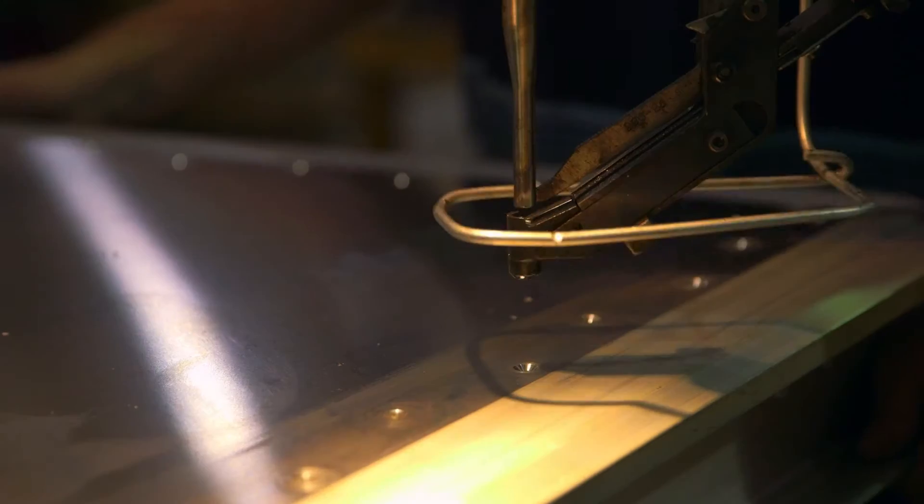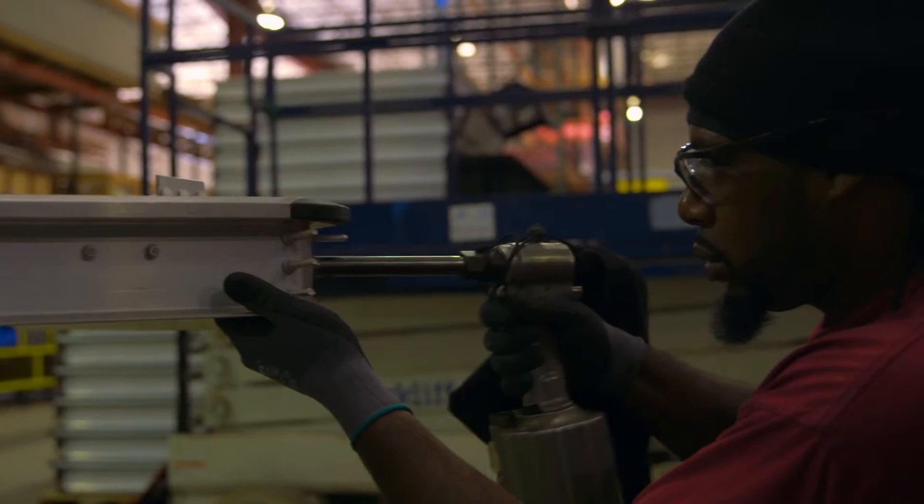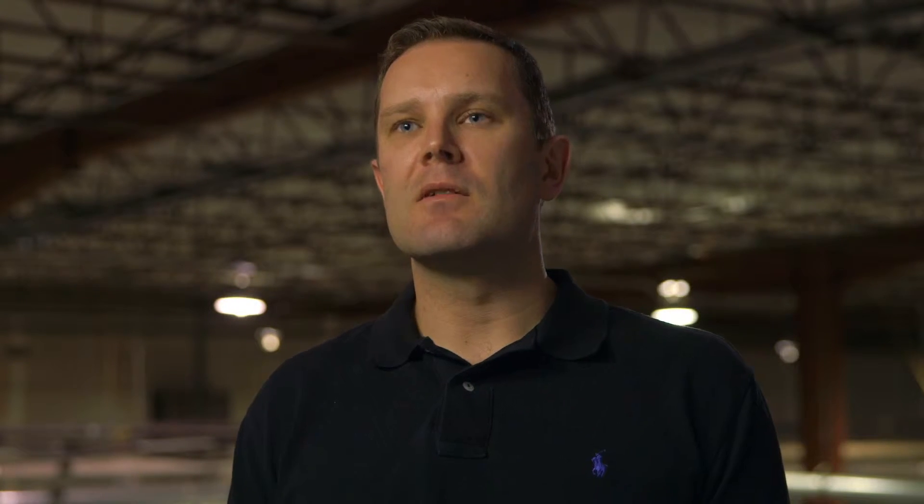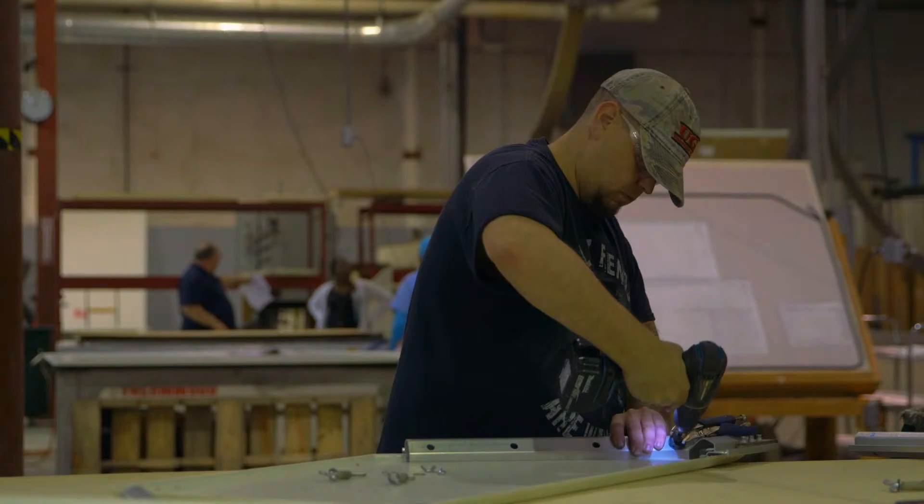We work with the maintenance repair organizations to ensure that they're fully trained and that they're maintaining the units in the right way. That ensures that the customer gets the full value from the unit and the lowest total cost of ownership over the entire life.